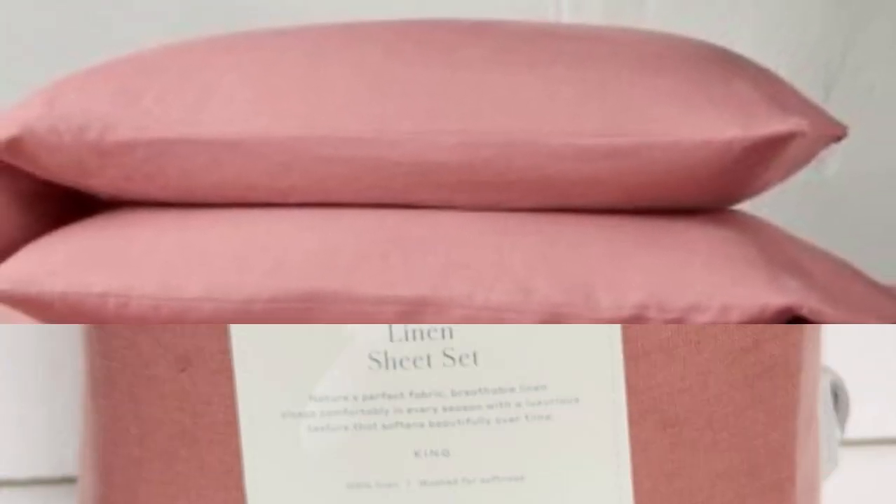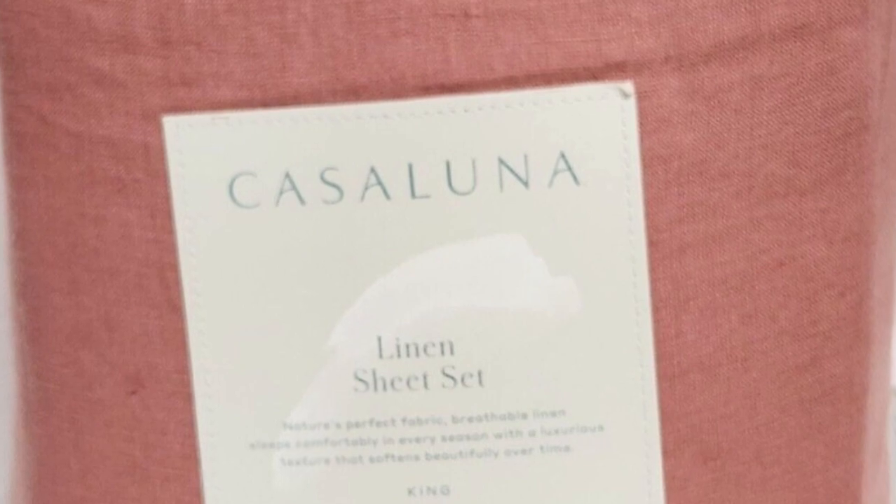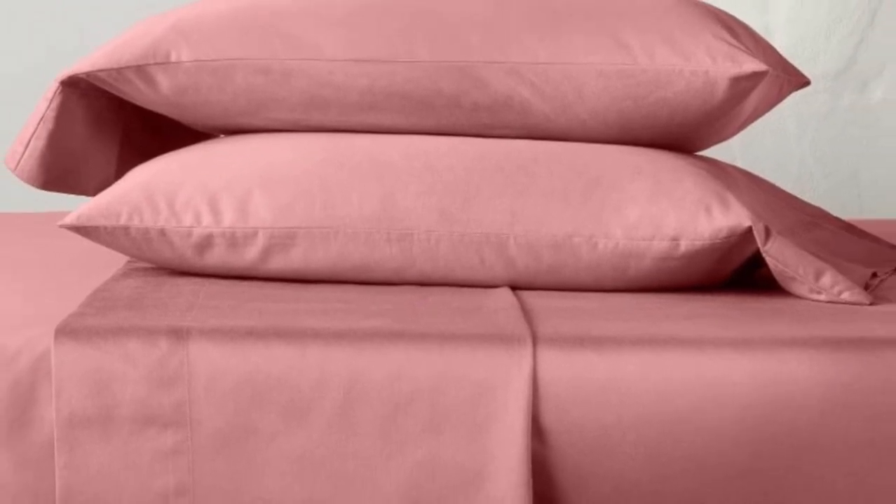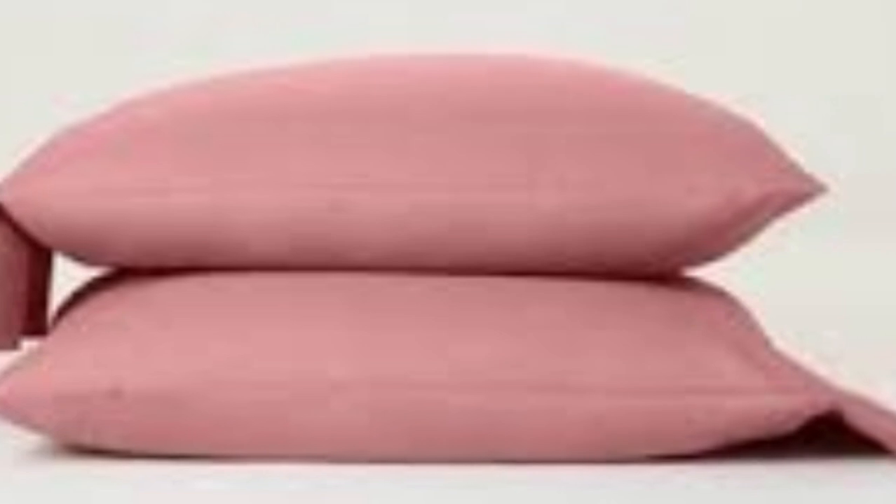It has the deepest pockets of any sheets on our list, able to accommodate mattresses up to 18 inches tall. We found them to fit securely to a 15-inch mattress topped with a mattress topper, and after tossing and turning on these sheets, it was clear they weren't going anywhere. After six months, the sheets fit the same and easily slid over the cooling mattress topper we had on our bed.